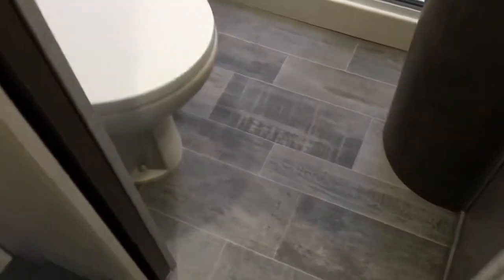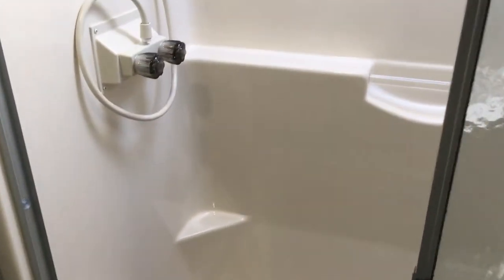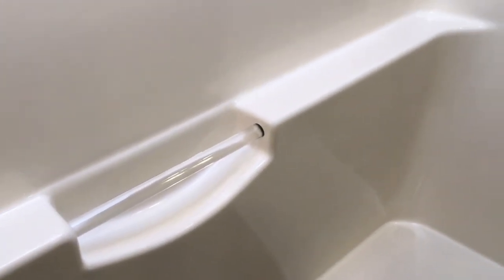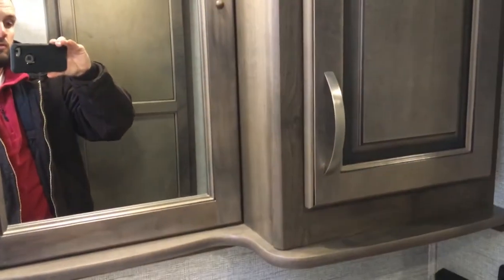Going back outside the bedroom and into the hallway, we have our bathroom — a foot-flush porcelain toilet and a really nice shower. This is a home-style one-piece fiberglass unit; many RV showers are two-piece and flimsy, but this is a sturdy one-piece with a seat, handle, big skylight, and glass shower doors. There's storage below the sink and a medicine cabinet above. A pocket sliding door makes great use of space without swinging into the hallway.